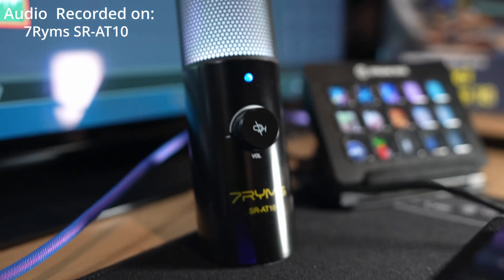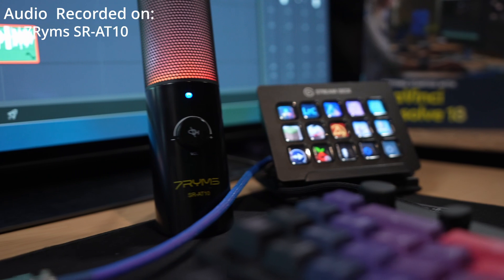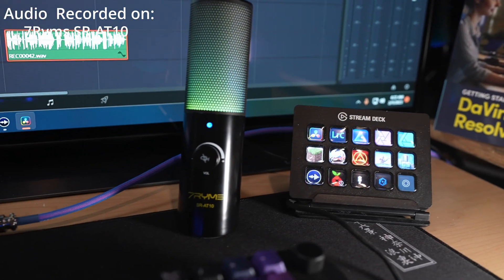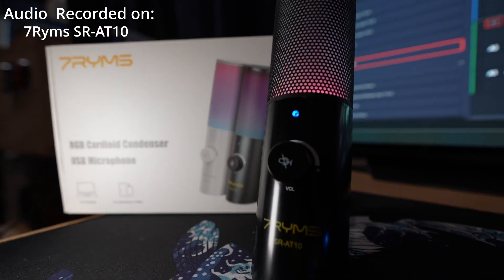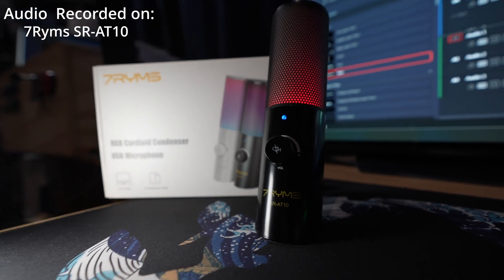Next up, we have the 7 Rhymes SRAT10. This is a budget microphone costing only 20% of the Elgato setup once you add the pop filter — that's pretty phenomenal. The sound may not be as crystal clear as the Elgato, but it also doesn't have all the digital processing on it, which you can do yourself pretty easily in DaVinci Resolve.